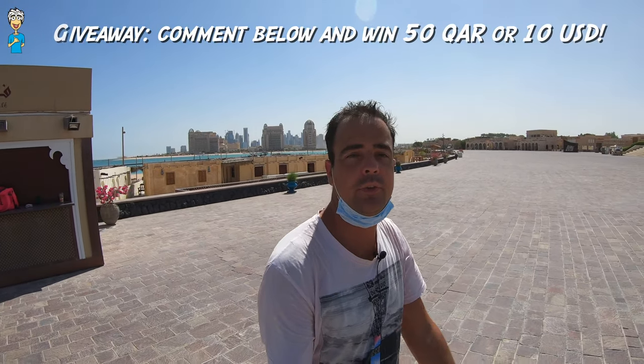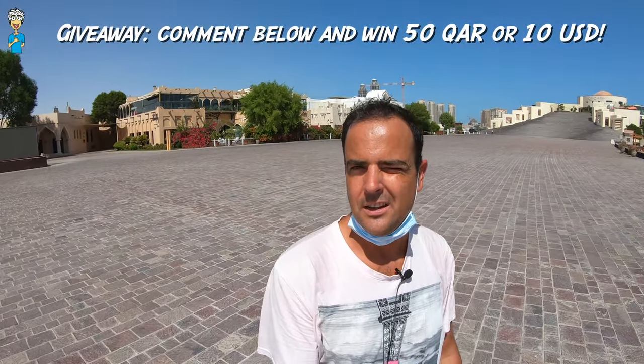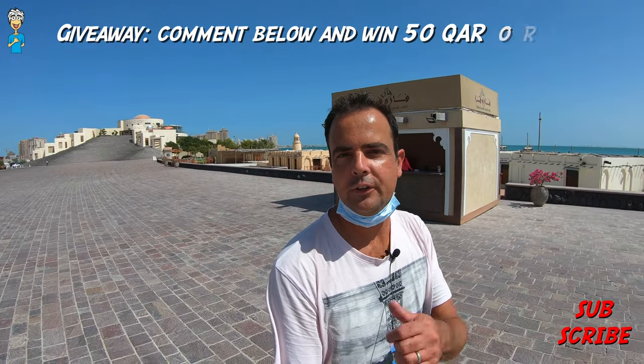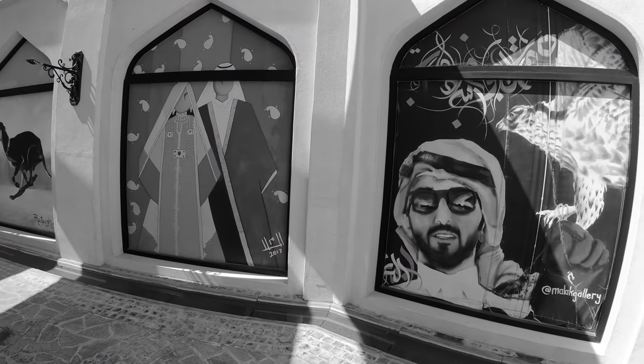Okay, and that's all about Katara. Remember to comment down below for a chance to win 10 US dollars or 50 Qatari riyals. Thanks so much for watching — subscribe to the channel, give us a like, and hopefully we'll see you very soon again. We've seen so much here: the amphitheater, Katara Plaza, mosques, restaurants, the beach — a lot of information there, so hopefully that was useful. Ciao, bye bye!